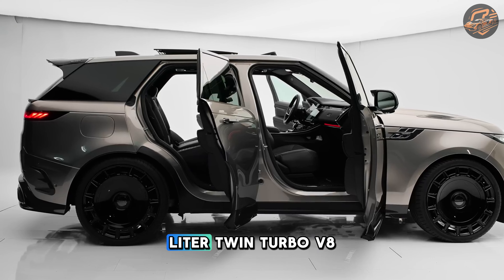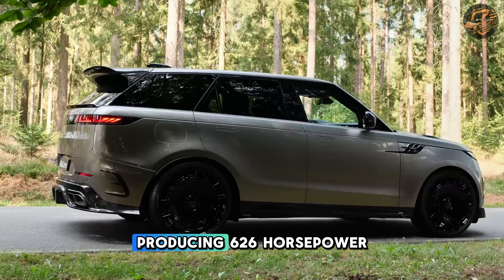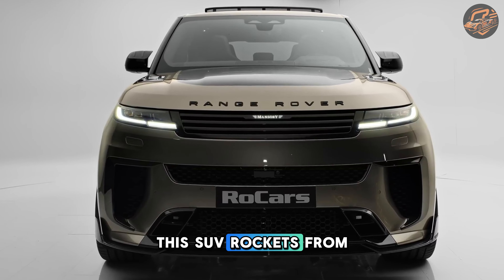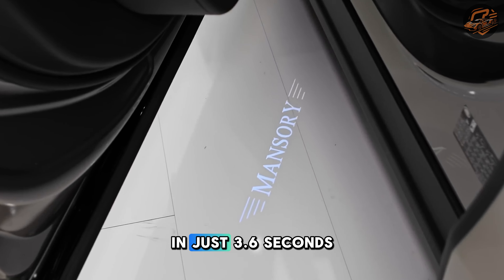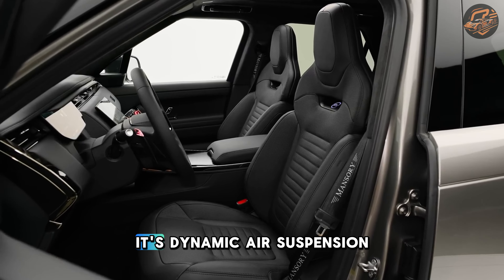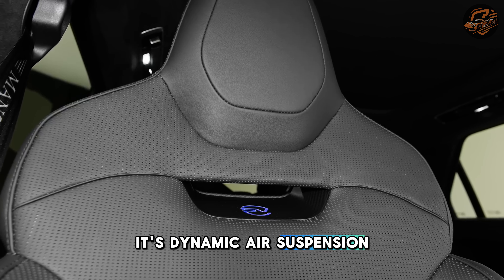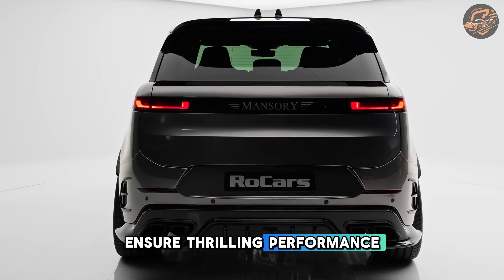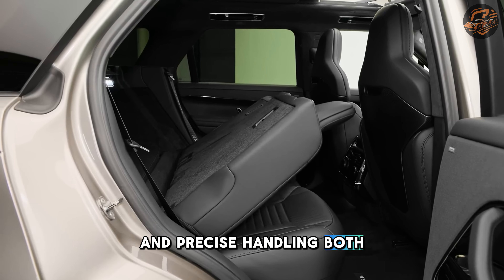Equipped with a 4.4-liter twin-turbo V8 engine producing 626 horsepower, this SUV rockets from 0 to 60 miles per hour in just 3.6 seconds. Its dynamic air suspension, torque vectoring, and carbon ceramic brakes ensure thrilling performance and precise handling, both on and off the road.